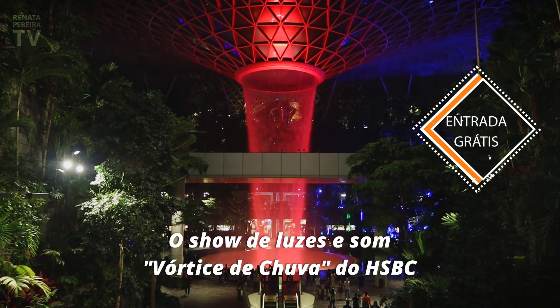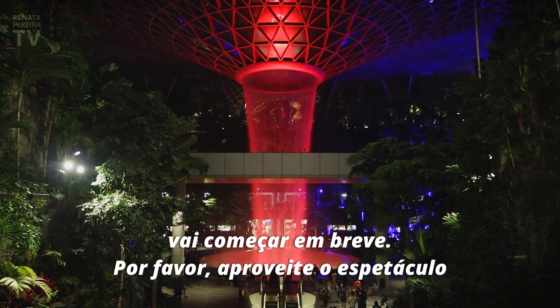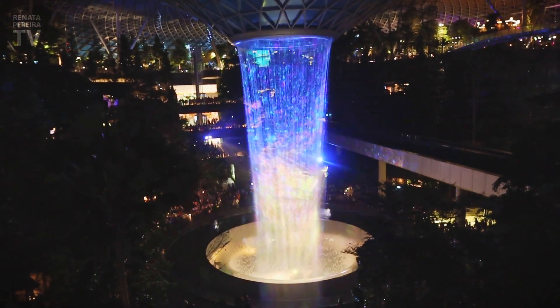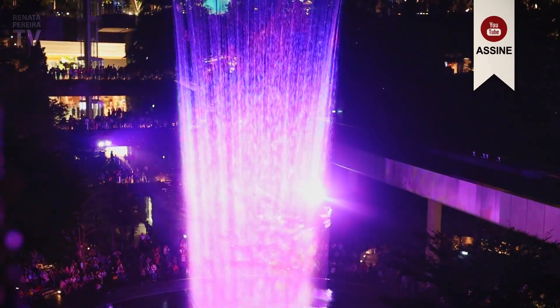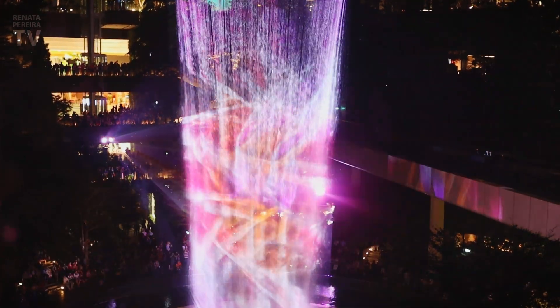The light and water show will be starting soon. Please enjoy the show.